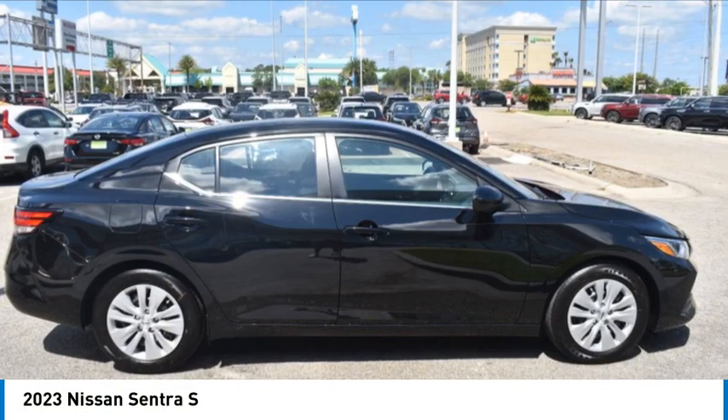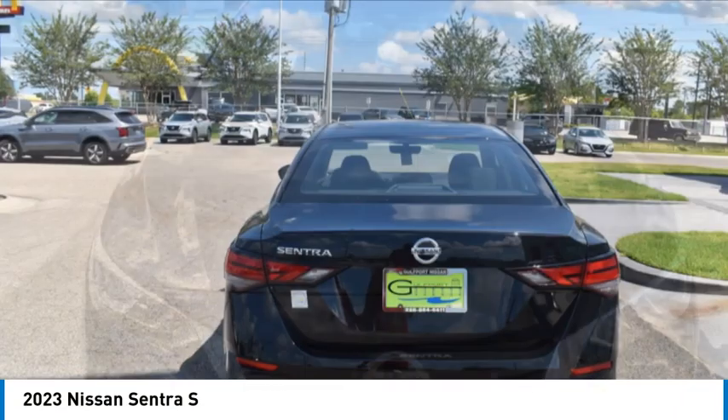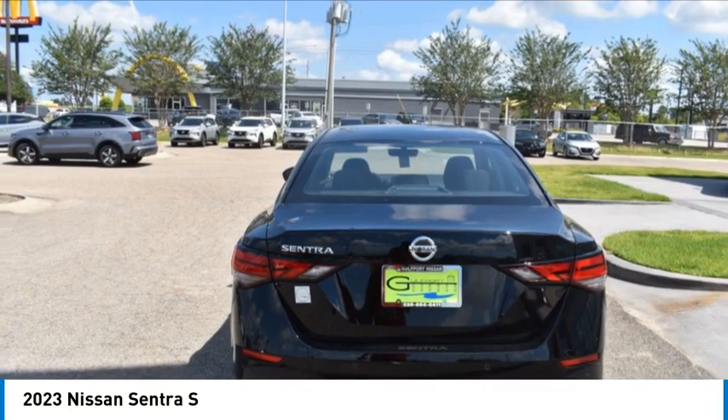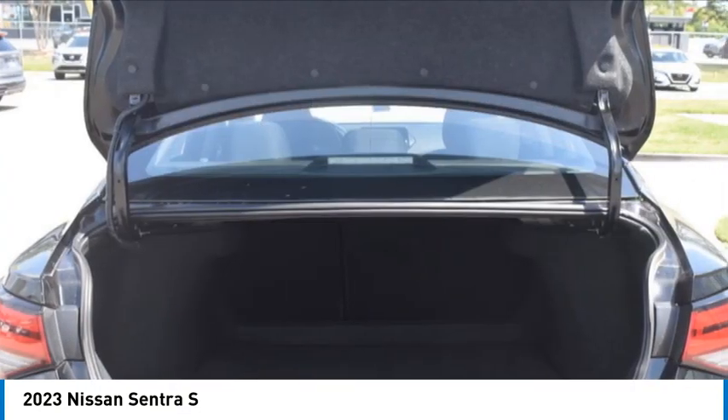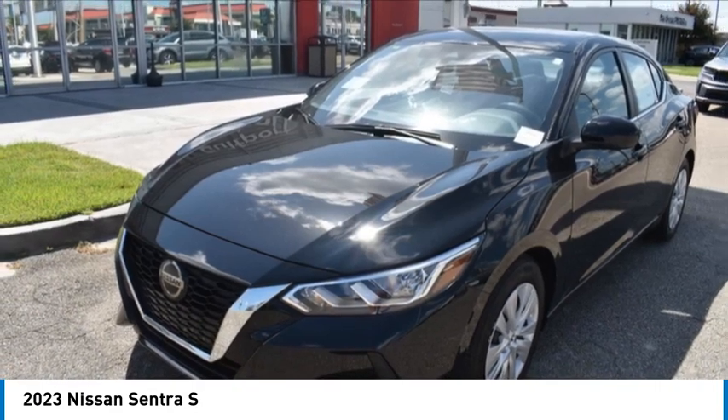Make a great choice today with the 2023 Sentra. With its spacious and versatile interior and stellar fuel efficiency, the Nissan Sentra is the obvious choice for anyone who wants to enjoy a stylish and comfortable ride.